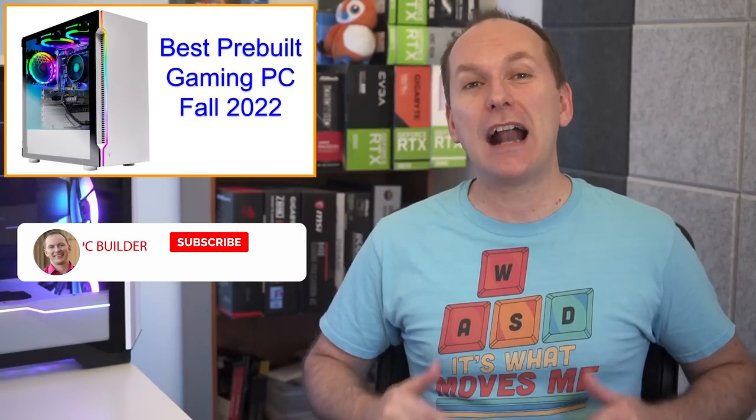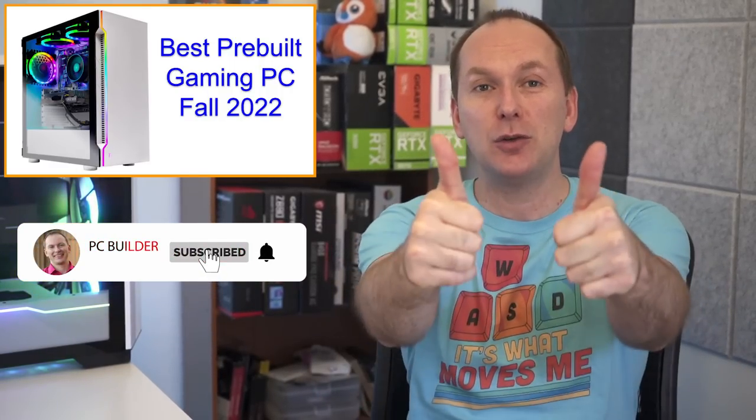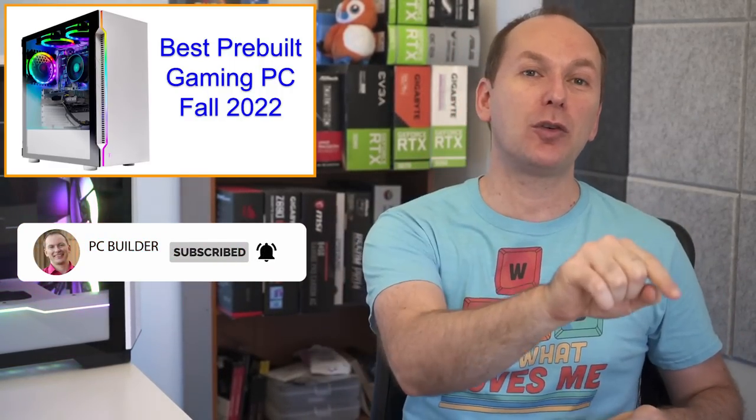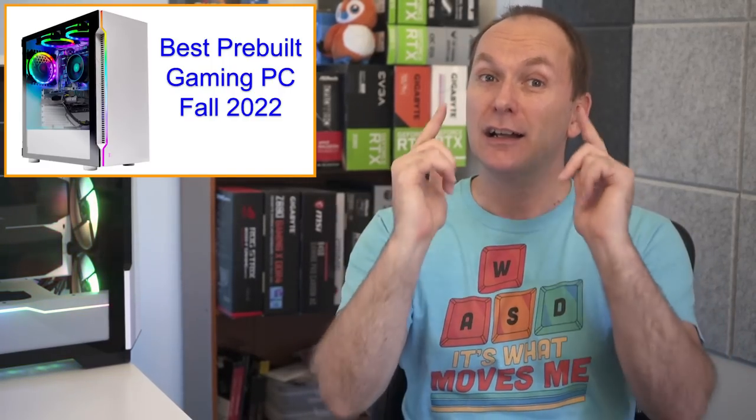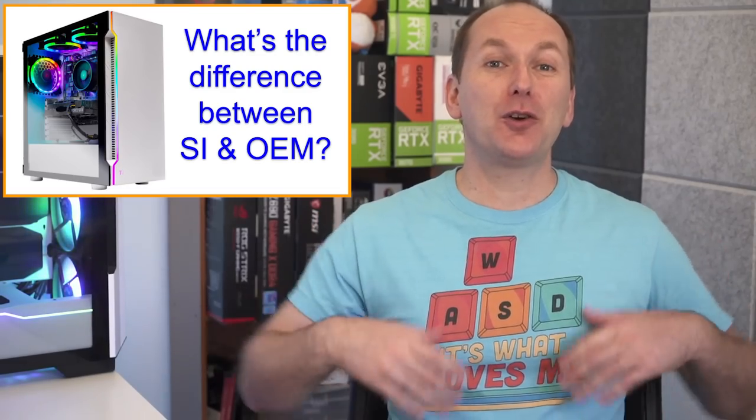If you get value out of this video, please give it a like — it makes a huge difference to the channel. Subscribe and click that bell icon so you get notified when we release cool content. With that, let's jump into it.